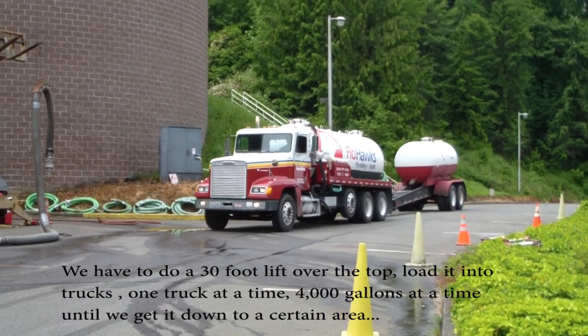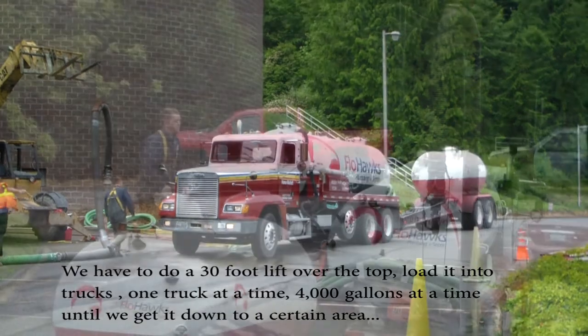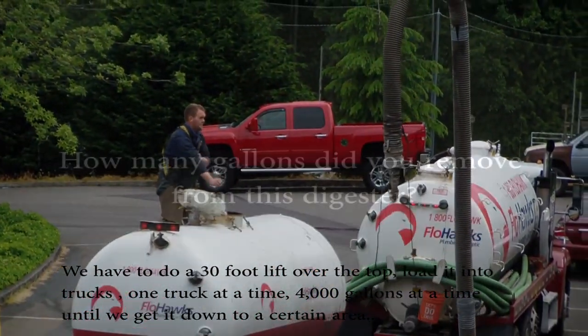We have to do a 30-foot lift over the top, loaded into trucks — one truck at a time, 4,000 gallons at a time, until we get it down to a certain level. This one: 120,000 gallons.